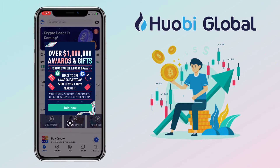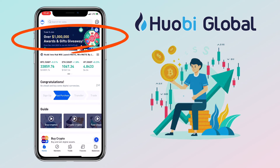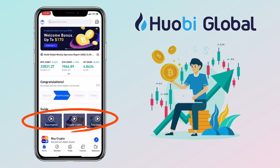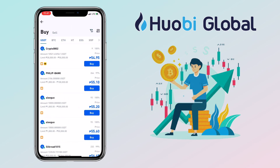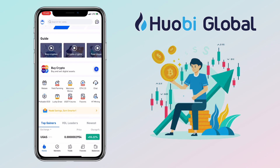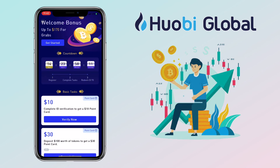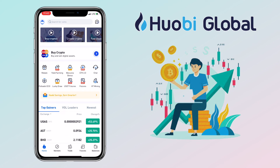Here's how the Huobi Global Home Dashboard looks like, where you can see banner promotions, trading pairs updates, and more. Here you will see your registration status and a video guide on how to use the Huobi Global app. You can also buy crypto using your credit or debit card or via P2P trading. There are more options here like a welcome bonus tab, help center, rebate, yield farming, and more.